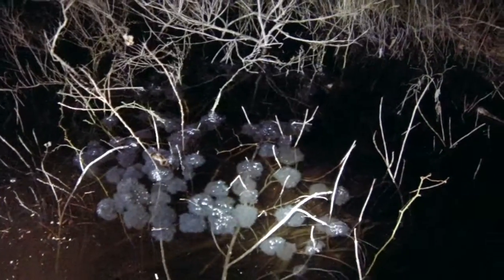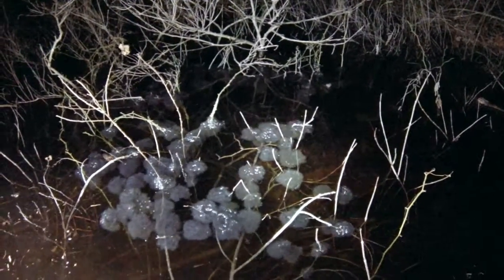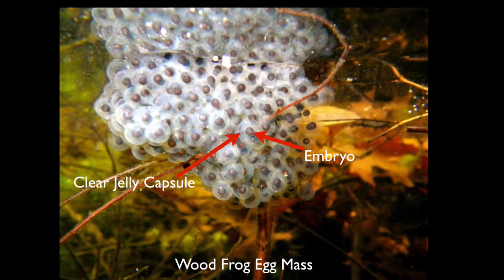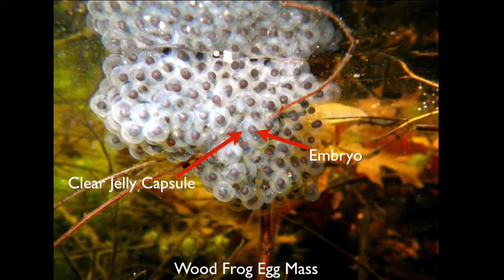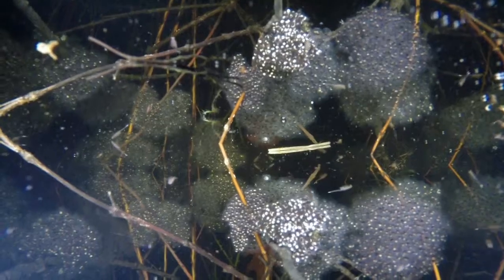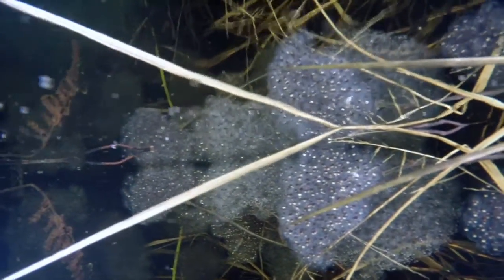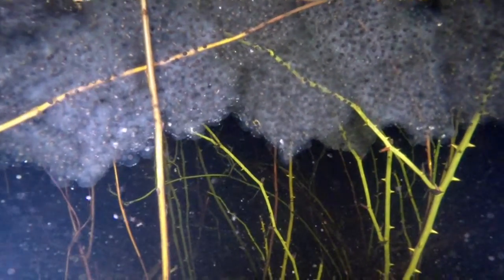Wood frogs are explosive breeders and tend to breed and lay their eggs in clusters within the same area. Each wood frog egg mass can contain as many as 1,500 eggs. The eggs have a black and white embryo at the center and one clear layer surrounding the embryo — there is no outer gelatinous layer in these egg masses, distinguishing them from spotted salamander egg masses. It typically takes one to two weeks for these eggs to hatch, with warmer temperatures accelerating development.